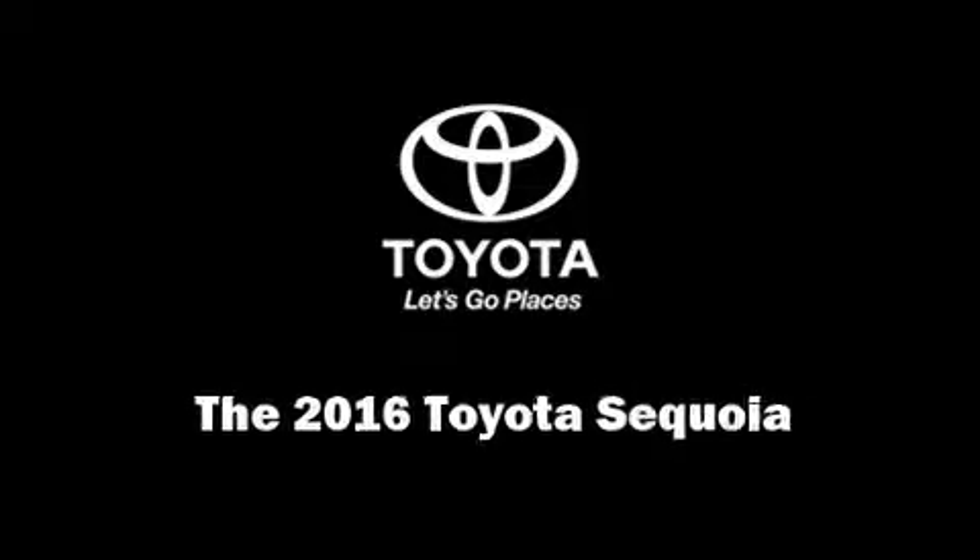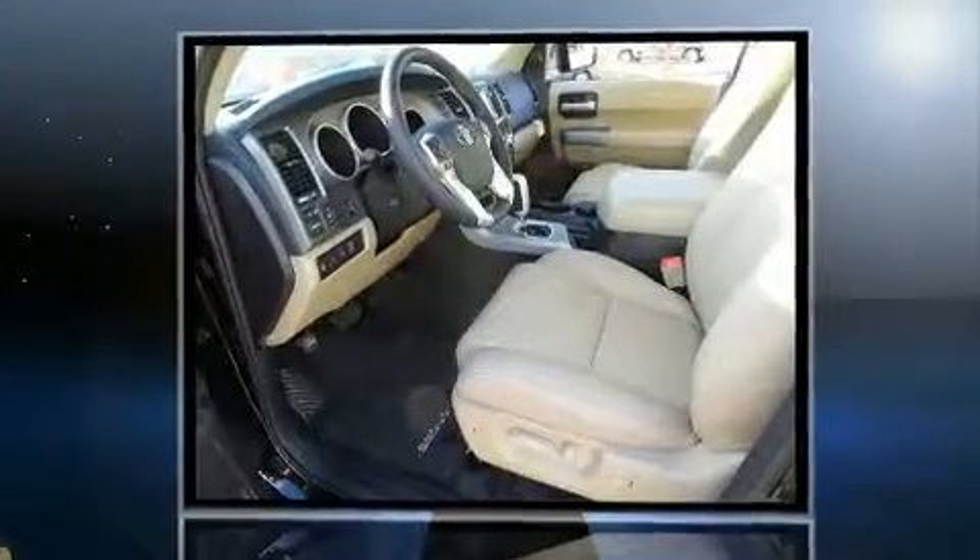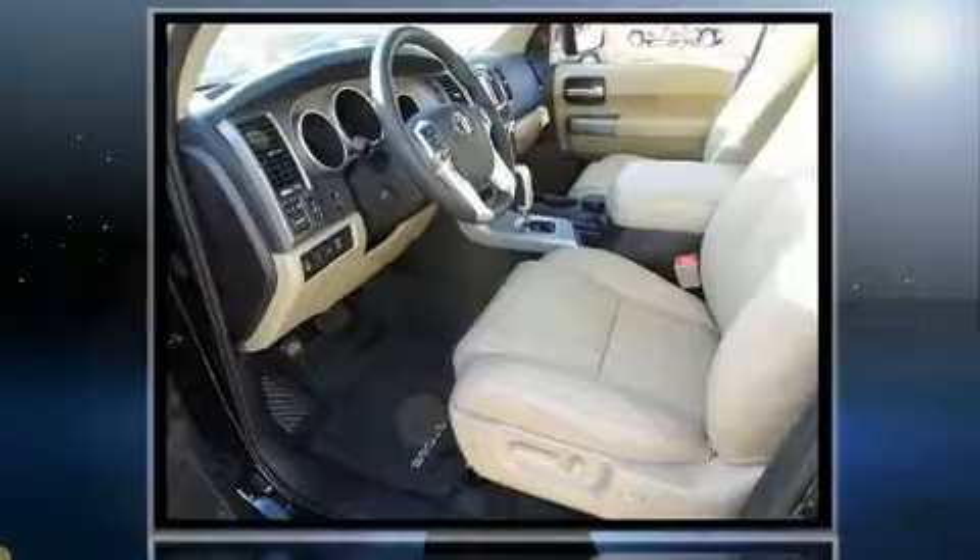Sensibility and practicality define the 2016 Toyota Sequoia. Under the hood, you'll find an 8-cylinder engine with more than 350 horsepower, providing a smooth and predictable driving experience.